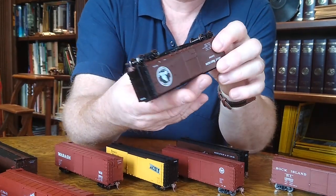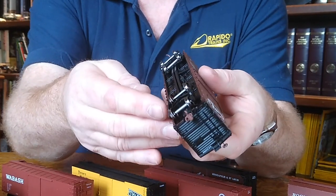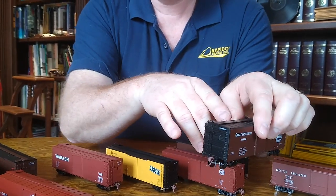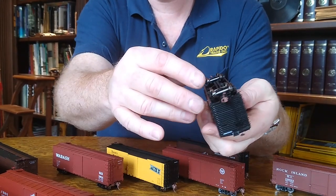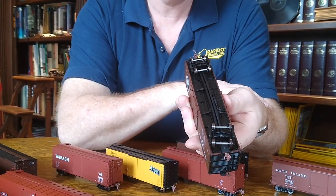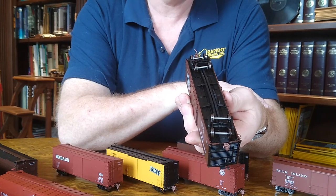A couple other things to point out: they're running on USRA Andrews trucks. They have our turned metal wheelsets with dished backs, which I'm very happy with. Our McDonnell Cartier magnetic couplers — these are magnetic couplers in their own box. It's a number five compatible box for anybody who wants to exchange out, or the box is easily removed with one screw if you want to put your own scale draft gear box on or somebody else's coupler.